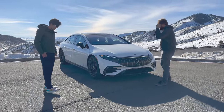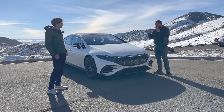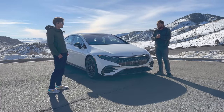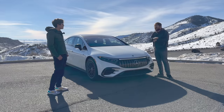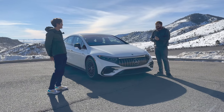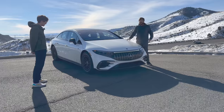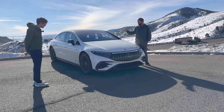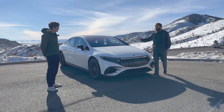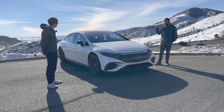From a Mercedes standpoint, they are now the only automaker approved with Level 3 self-assisted driving in Europe and the US — they just got their US approval, meaning they have more autonomy than any other automaker. We've run Teslas in this test and we're going to run the Model S soon as well for a real head-to-head, because a lot of people are cross-shopping Model S and EQS. So we're going to jump inside and take it on the hogback loop.